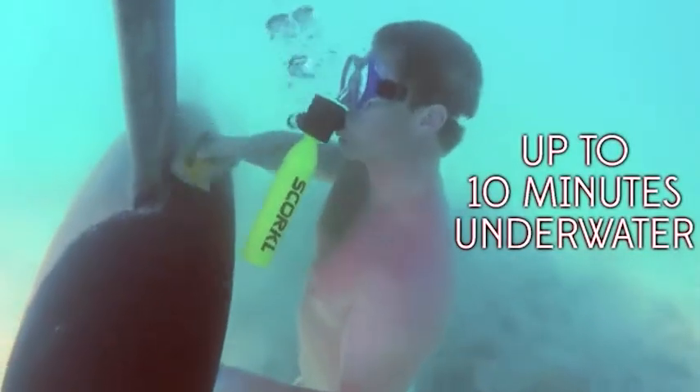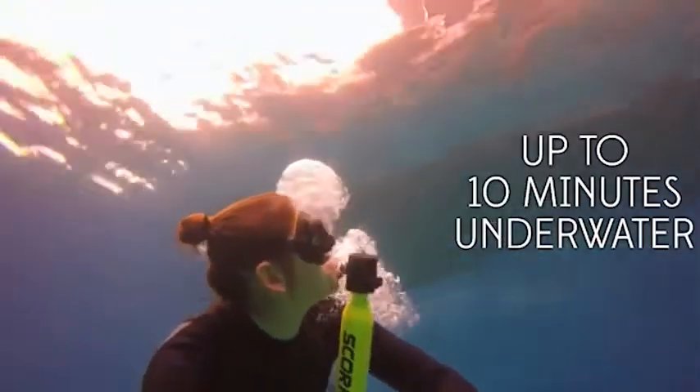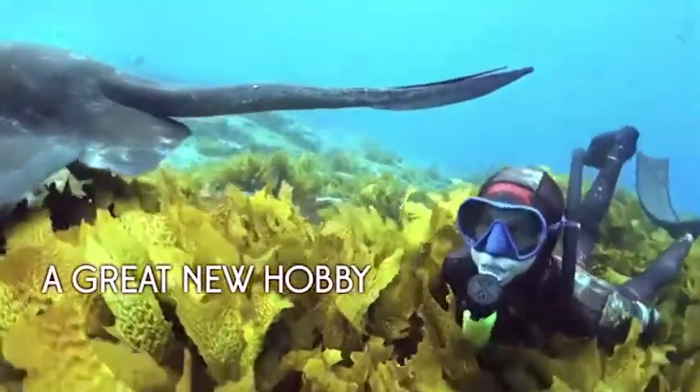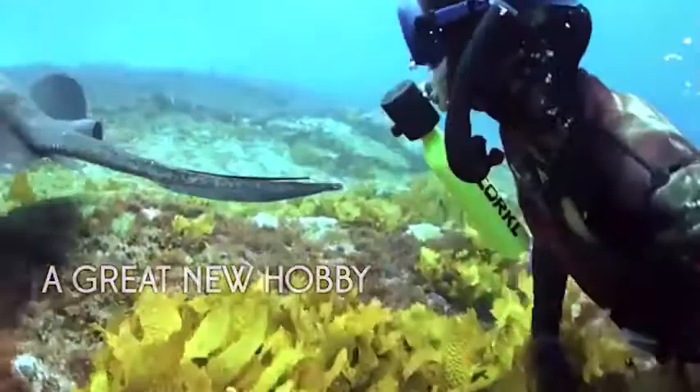Depending on the activity of each diver and their personal data, the reserve of air guarantees up to 10 minutes of underwater breathing. Skorkel has a pressure gauge which shows the level of air in the pump. Pre-order this device for $200.